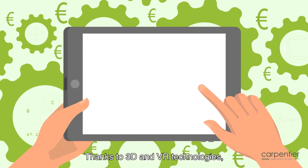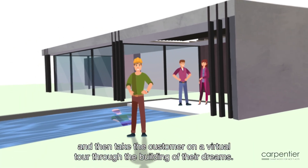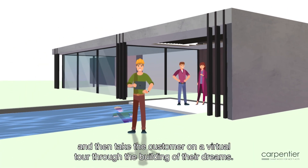Thanks to 3D and VR technologies, you can draw plans based on your customers' wishes and then take the customer on a virtual tour through the building of their dreams.